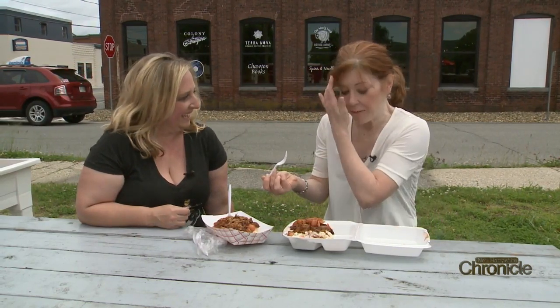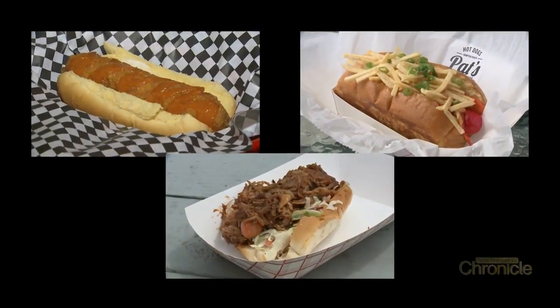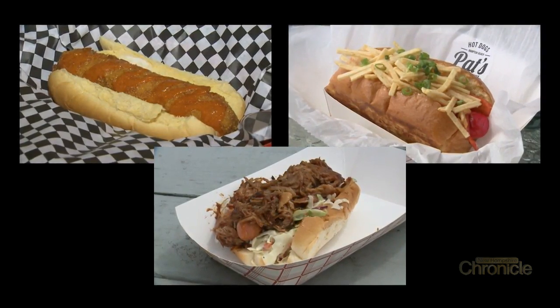That's good. That's a trip to the gym tonight, but that's really good. Any way you serve it, the all-American classic hot dog is getting dressed up in some very creative ways.